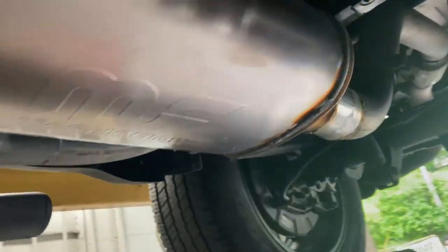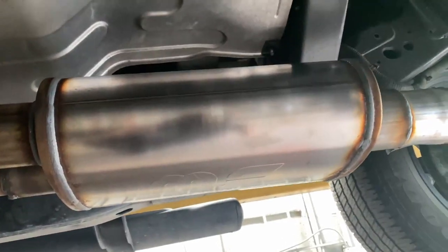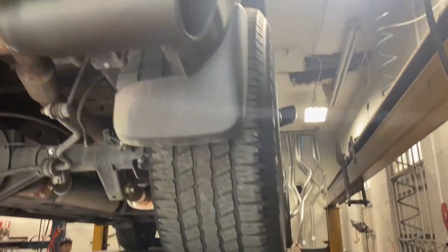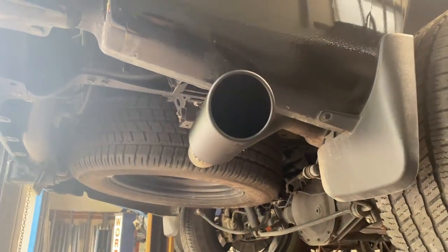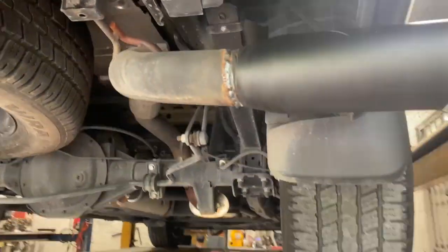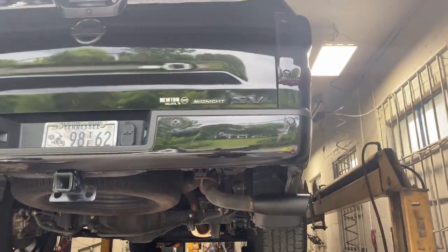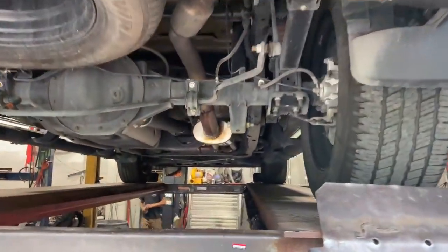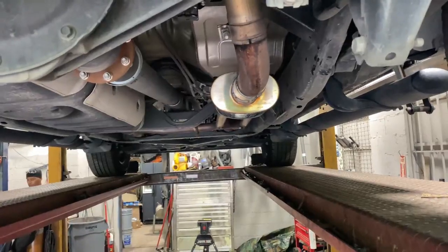We put a Magnaflow 14 inch body — link in the description if you want to get one — then a three inch tailpipe going into a four inch tip. And of course it has to be black to complete the look. It's the SV edition midnight black, beautiful truck. Let you guys hear it in a second.